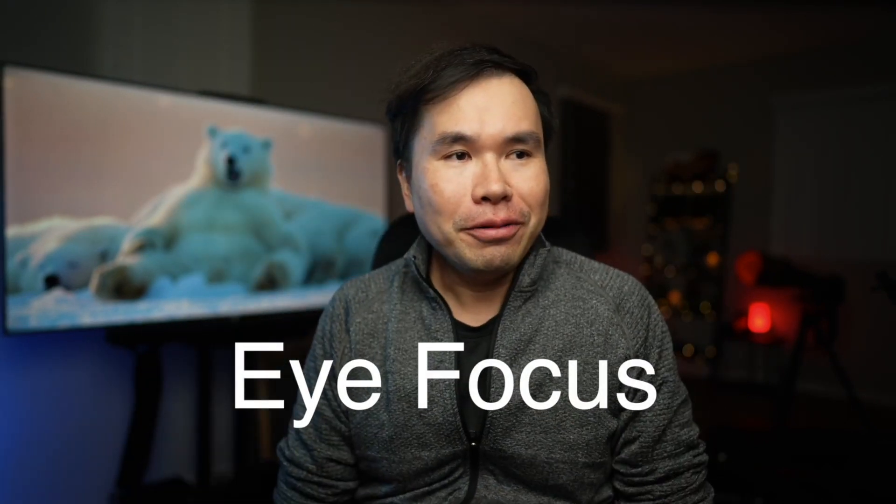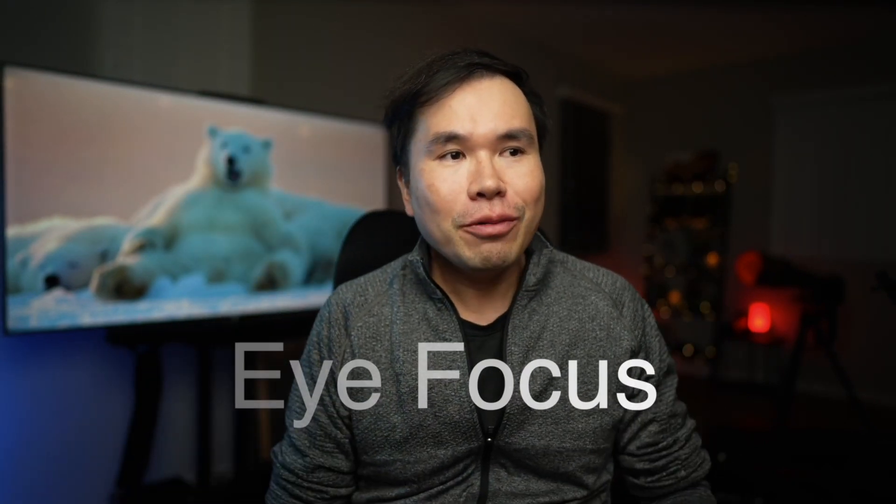I have no idea why Canon would make the R3 with lower megapixels. I hope this is wrong information, because that would be a disaster for Canon competing with Sony. Anyway, let's talk about eye focus, because I think the future of photography really depends on which camera manufacturer has the better eye focus algorithm.